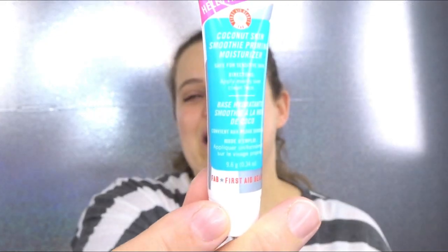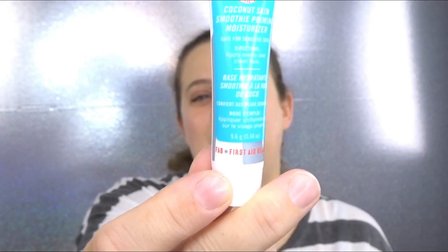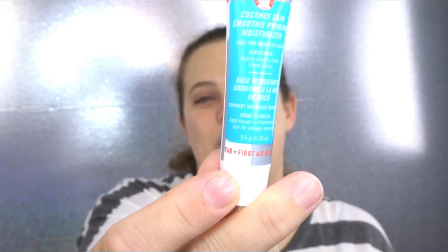Back into the bag — this is the Coconut Skin Smoothie Priming Moisturizer. I have received this before; I've actually received it like twice before. It doesn't really do anything for me, so I'm going to pass this along in a giveaway as well.